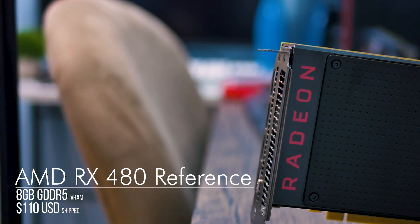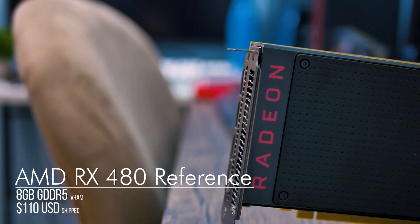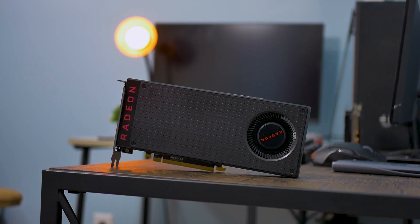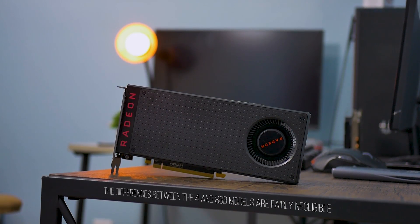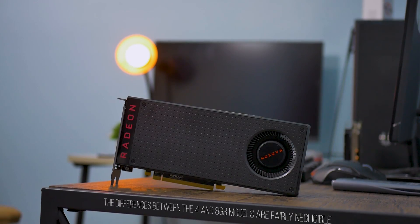The 8GB reference RX 480 that I have I actually bought a few weeks after it launched in June of 2016. Although I paid about $250 back then, it goes for around a hundred bucks nowadays on eBay. As a matter of fact, you can get 4GB and 8GB aftermarket versions for around $110 to $120 after shipping. And if you're a little bit patient and don't mind going through eBay auctions, you can actually pick up an RX 480 for under a hundred bucks, like one of my Discord server members did.